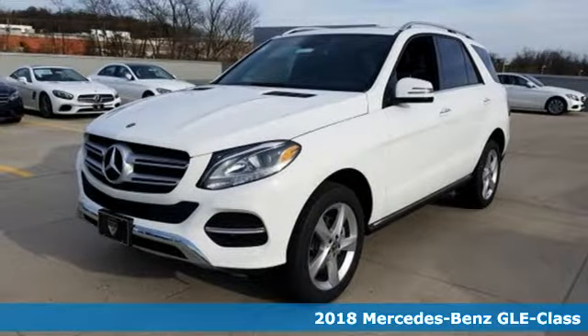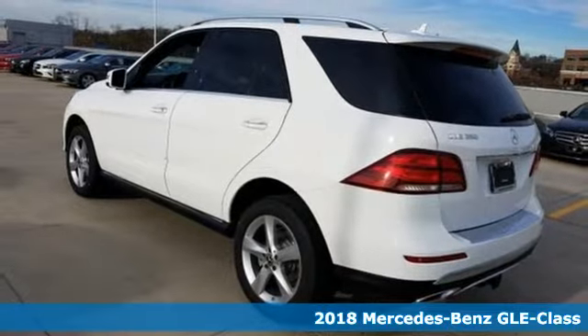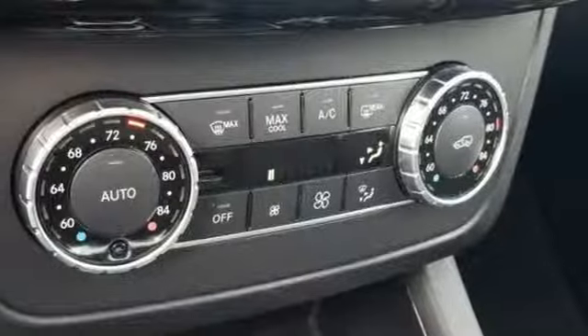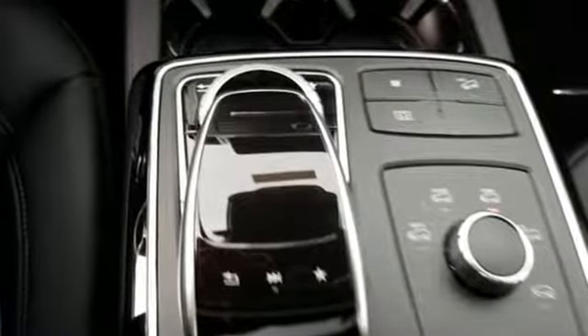Here's a 2018 Mercedes-Benz GLE. From its hand-finished wood trim inside to its athletic stance outside, this GLE exudes class. It doesn't just seat five — it gives them hand-fitted upholstery.